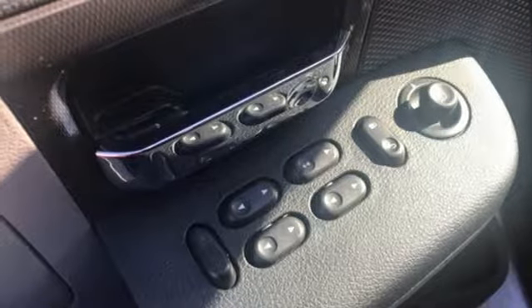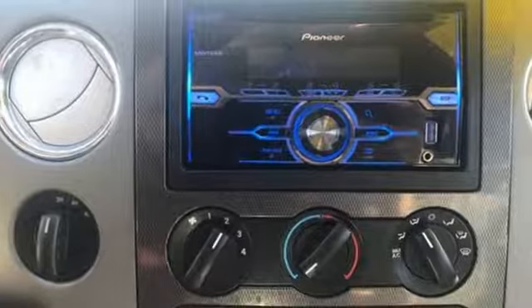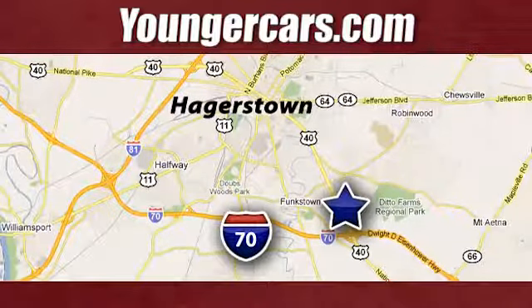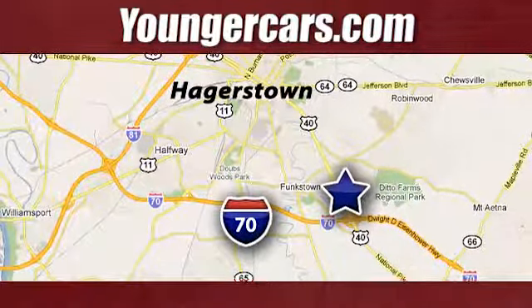Built on tradition, built to last, Ford. There's even more to see in person. Take it for a test drive today. Visit our website at YoungerCars.com. We're conveniently located at 1945 Dual Highway in Hagerstown, Maryland.